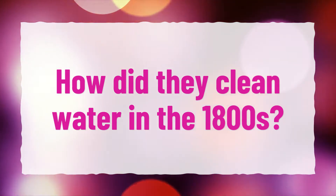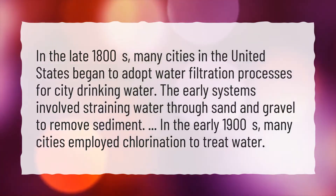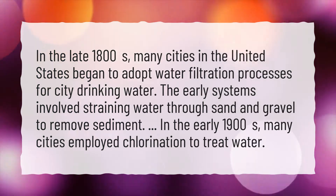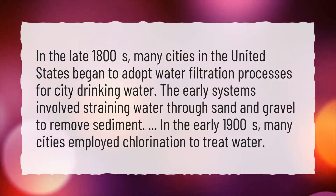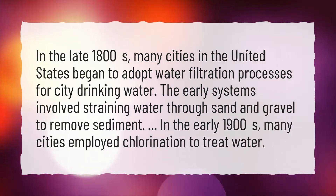How did they clean water in the 1800s? In the late 1800s, many cities in the United States began to adopt water filtration processes for city drinking water. The early systems involved straining water through sand and gravel to remove sediment. In the early 1900s, many cities employed chlorination to treat water.